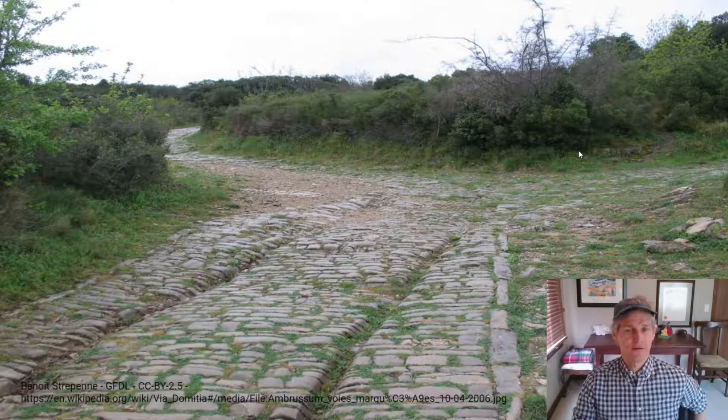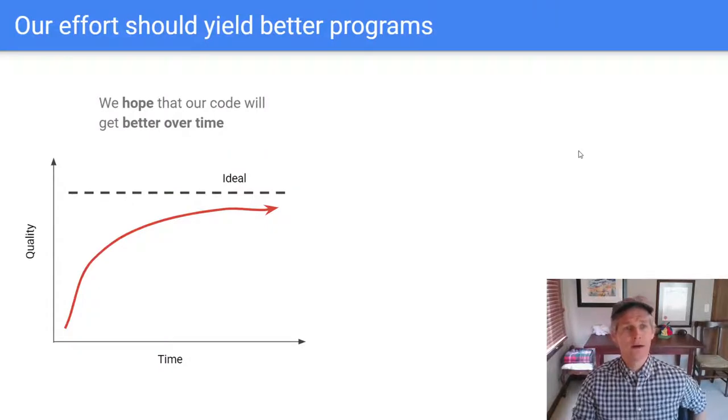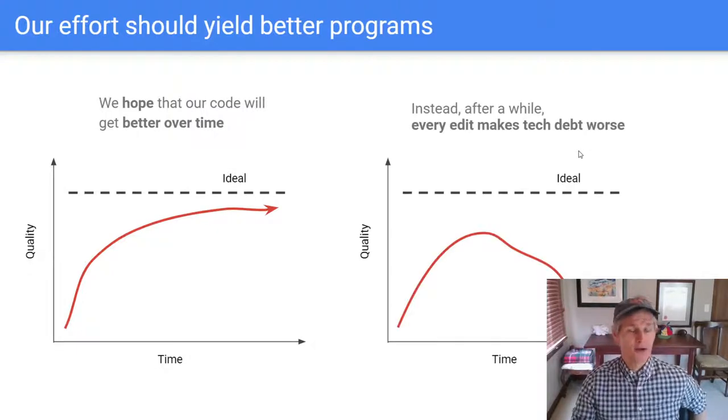So my question is: does this rut sound familiar to you? What we're hoping is that as we spend more and more effort on our programs, those programs get better and better — approaching some ideal fit between the program and the problem we're trying to solve. But that's not what I find happening all too often. Instead, we make some progress, but because the technical debt starts to pile up, every increment of effort that we put into the program as we bolt on more features actually ends up making the program worse over time. Some teams manage to avoid this, but many teams find that more effort actually makes the program worse.